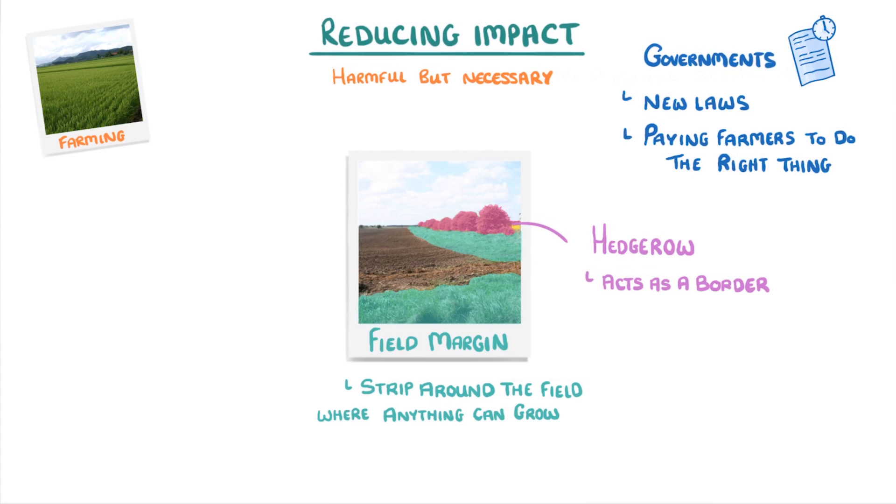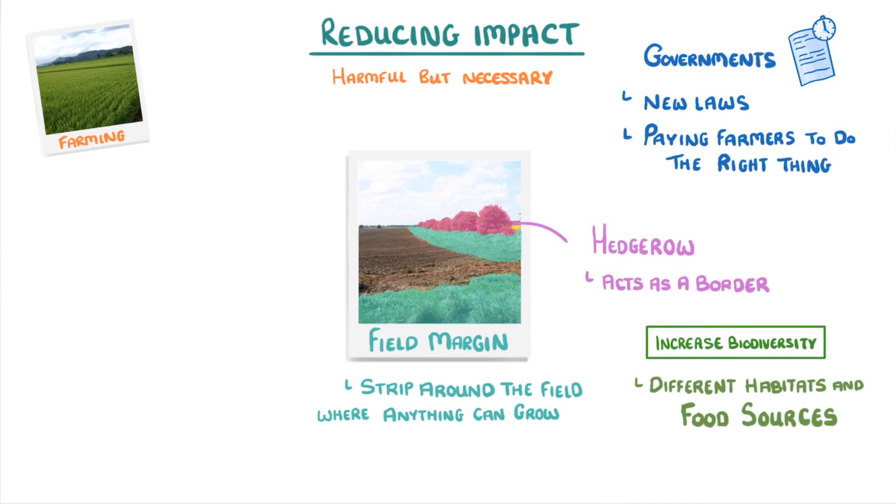Both of these practices are being encouraged by the government in an effort to increase biodiversity, which they can do by providing different habitats and food sources to the crops that are being grown in the field, so a greater range of different species can live there.